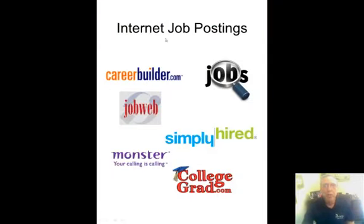Internet job postings — they say that 14% of people get their jobs by responding to job postings, so it's a lower percentage but definitely a way to get a job. CareerBuilder, JobWeb, Monster, and some others are definitely worth a look. But remember that you're competing with thousands and thousands of other candidates when applying through these systems, which is why the percentage is relatively low.